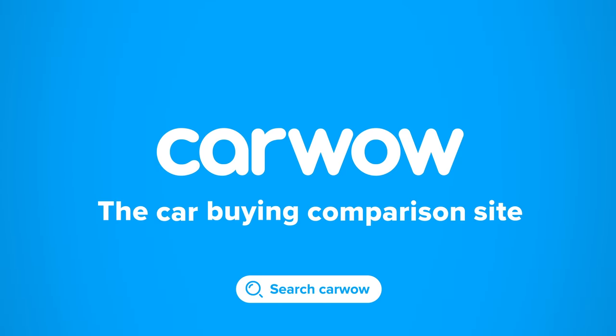Buying a new car? Head to CarWow to get offers from the UK's top dealers. CarWow.co.uk, the car buying comparison site.